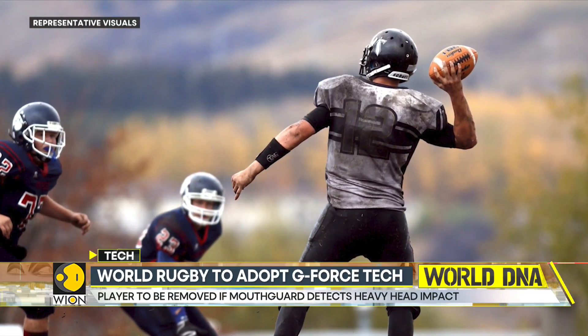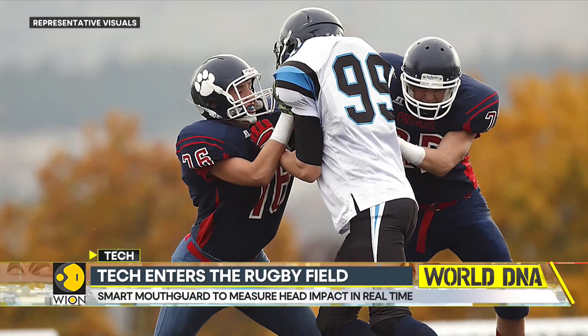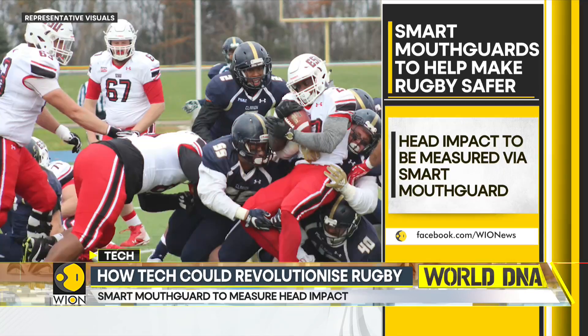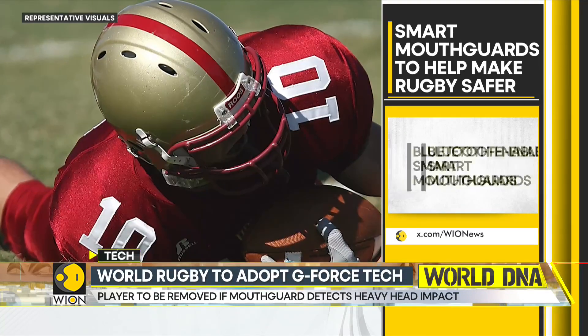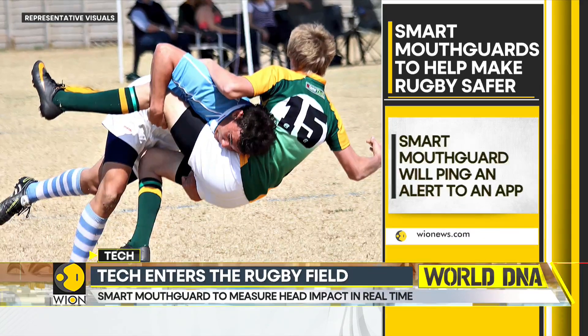So how does this technology really work? How does it detect? Each and every player will have to wear a smart mouth guard. The smart mouth guard will be Bluetooth enabled. In case of a heavy head impact, the smart mouth guard will immediately ping an alert to an app that is being watched over by an independent doctor.